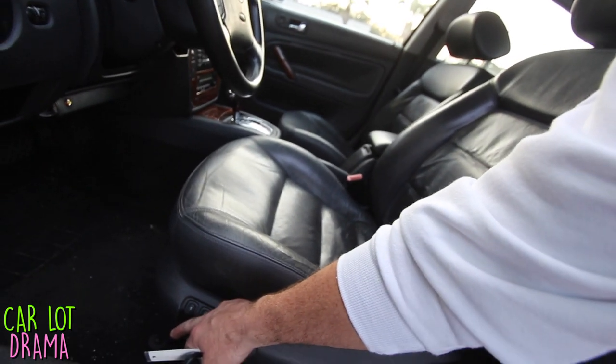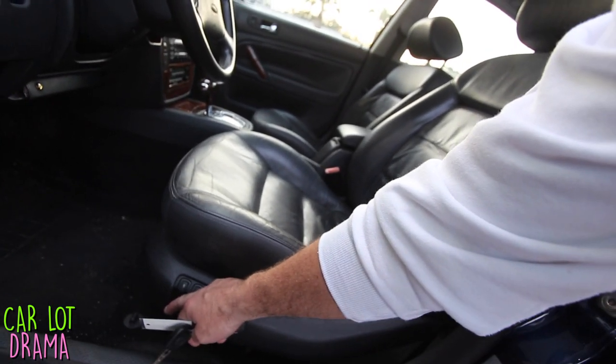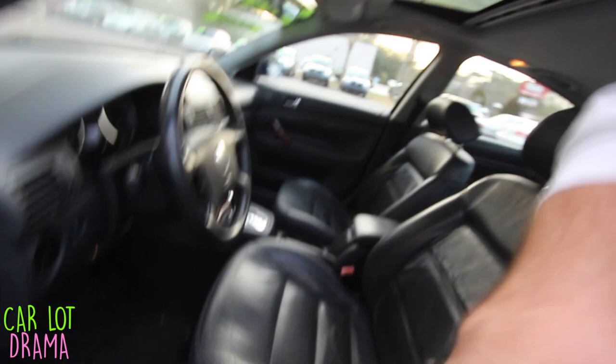Holy mackerel — the power seats are actually working on the Volkswagen Passat! I've tried to sell this car a couple of times and the power seat didn't work, which caused customers not to buy it. But for some reason it's magically working now. The issue is the two back tires need replacing — they've got a bubble or something making the car shake really bad while driving. Once we get it fixed, we'll sell it.